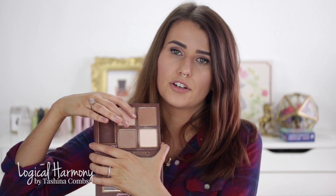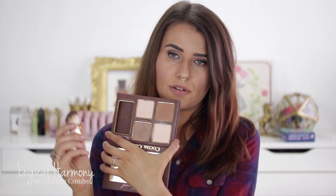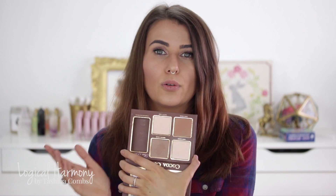This is the Cocoa Contour Palette. In here are two different contour shades and two different highlight shades, plus a little angled brush. I do have a full video on this so I'll link that below. They also released another one for deeper skin tones, which I think is a great addition to any makeup collection. The light cocoa highlight is really nice for under your eyes and on your forehead. Their powders are so nice — they don't look cakey and they don't settle into pores.